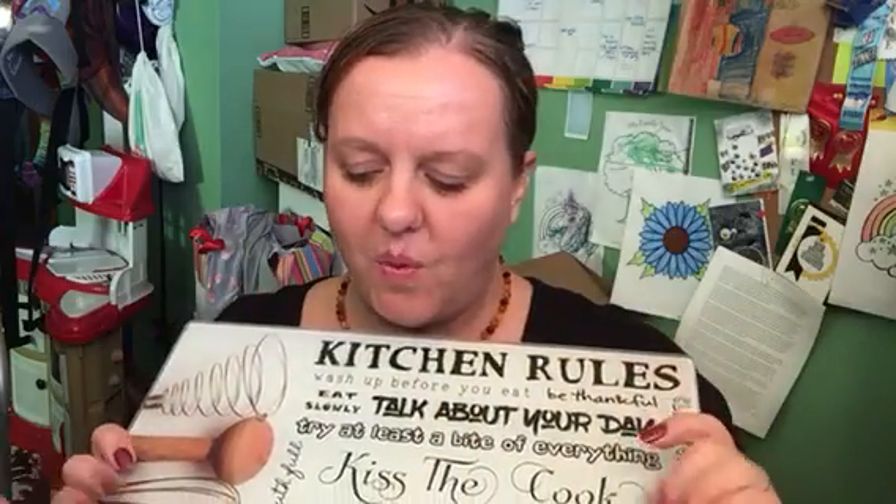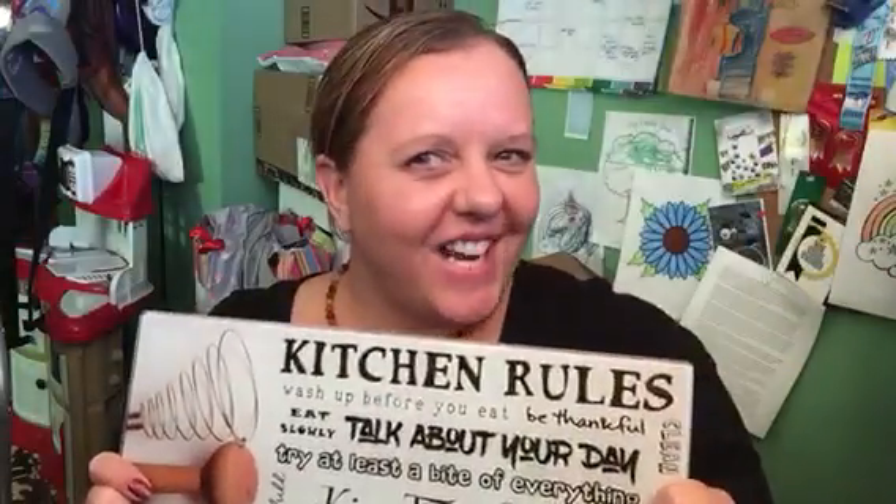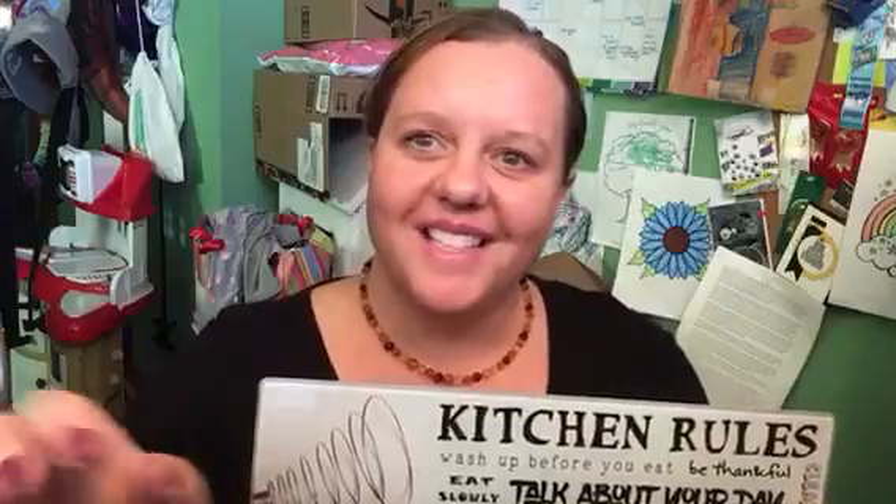I'll put a buy link for where I got this in the written portion. There you go, friends! Have a happy Thanksgiving and we'll see y'all really soon. Bye!